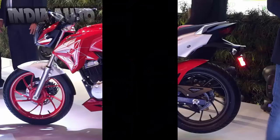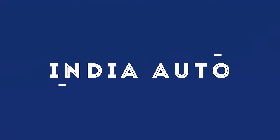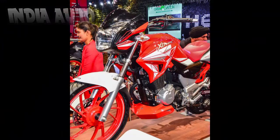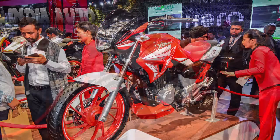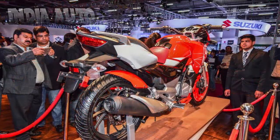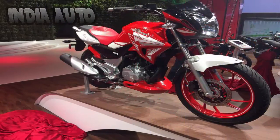Welcome friends. Today we are going to talk about the Hero Xtreme 200s, so let's get started. The Hero Xtreme 200s, the motorcycle which was part of Hero Moto Corp's pavilion at the Auto Expo 2016, is back in news. Emerging reports suggest that the Hero Xtreme 200s, the 200cc motorcycle, will be launched in India soon.